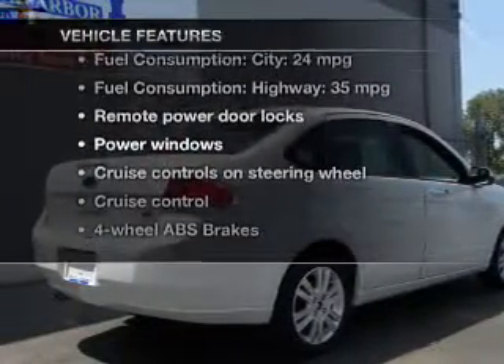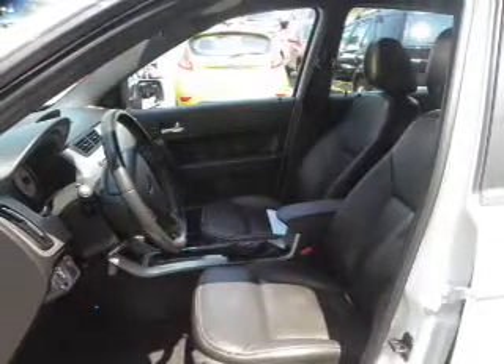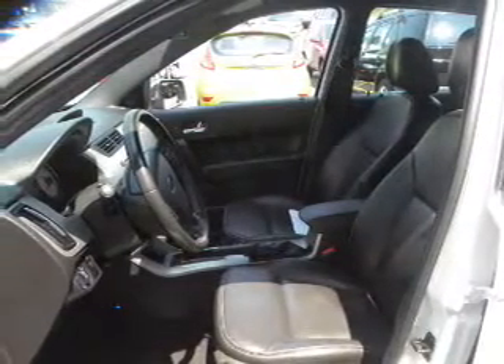You won't want to miss out on the opportunity to own this amazing ride. Leather seats, power door locks, power windows, cruise control, Bluetooth wireless, an AM FM stereo with a CD player, and satellite radio.